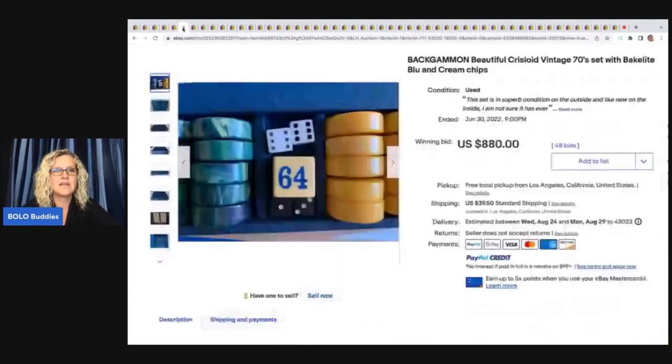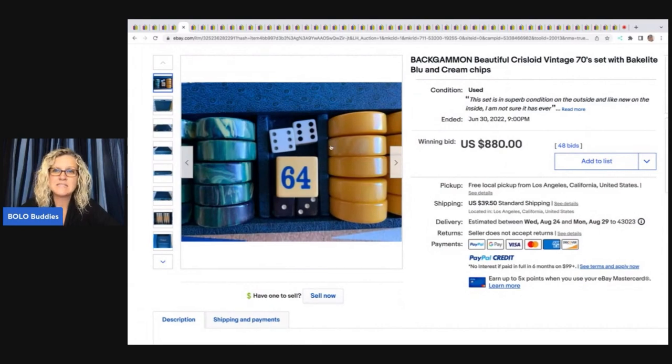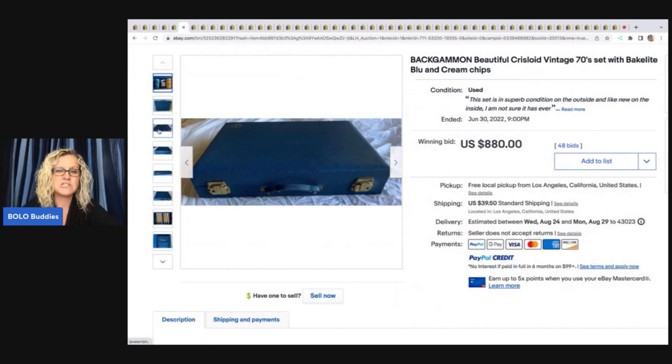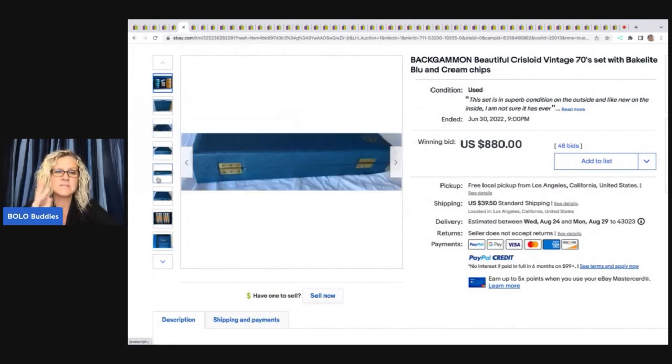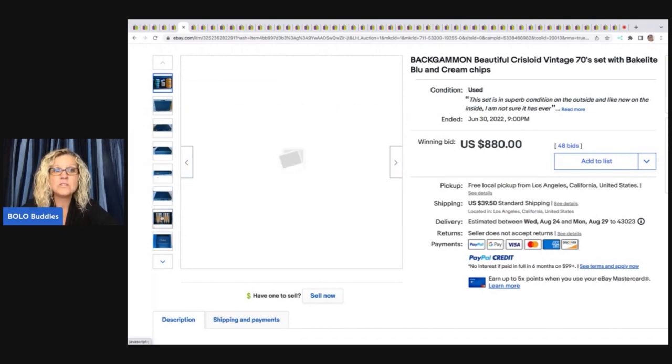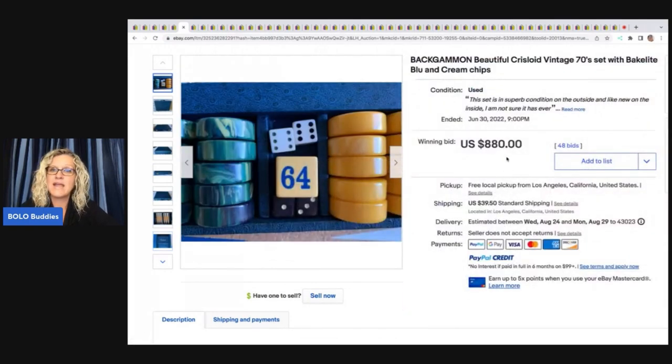This one is Bakelite backgammon pieces. If you don't know how to test for Bakelite, I have a video on my channel — it's super easy. You can order something called Simichrome off eBay, it's really cheap, and you can test for Bakelite easily. This sold for $880 plus shipping.